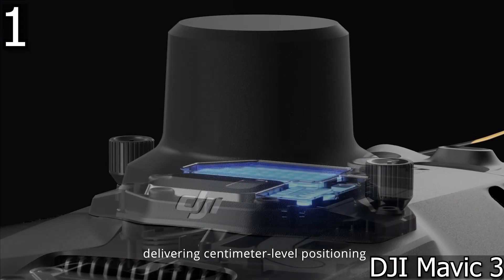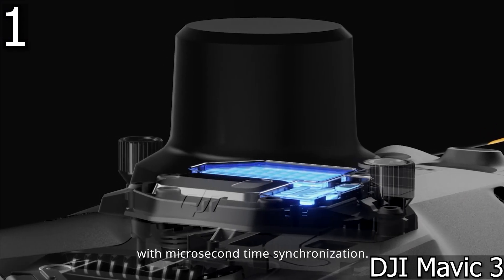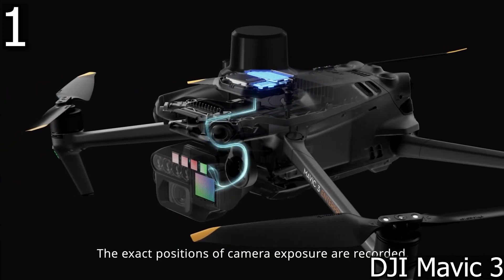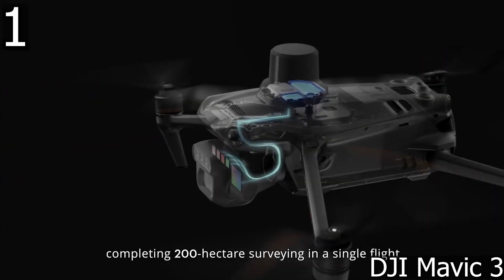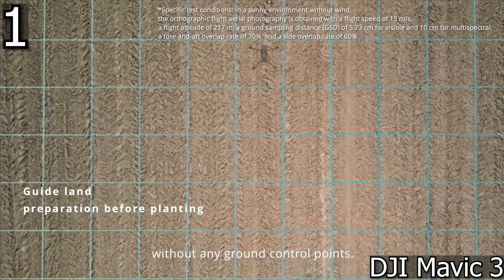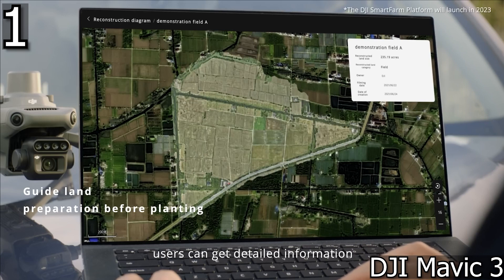The Mavic 3 is also available in a much more expensive cinematic version, which is the same drone but aimed at professionals. The Mavic 3 Cine supports Apple ProRes 422HQ encoding, a built-in 1TB SSD, and an ultra-fast transmission line of 10Gbps.